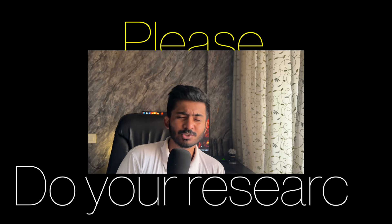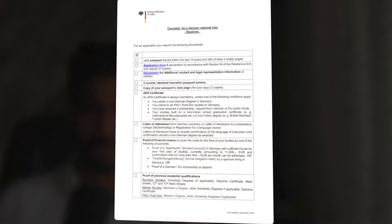Some universities might have one or two extra documents, so check your requirements and please do your research. You apply for the visa when you have an admit letter from a German university and also when you have the APS certificate. There's an official checklist from the German embassy, but I'm going to mention some pointers which are very important and might help you avoid a rejection.